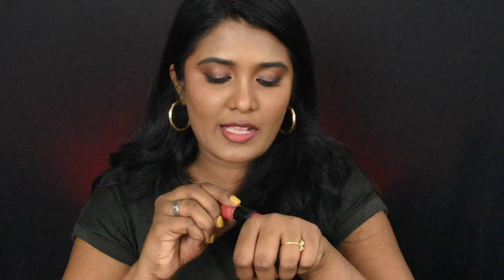The second shade is from Nykaa — the Creamy Matte lipstick in the shade Break a Leg. This is how the lipstick looks like, and this is a hand swatch of the shade.